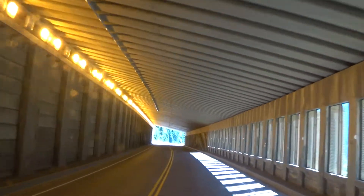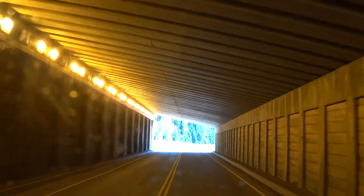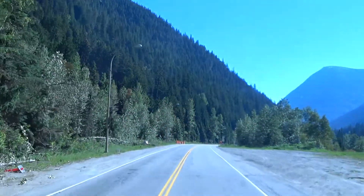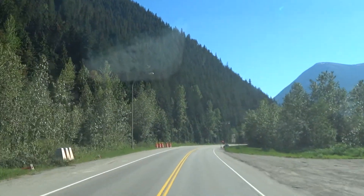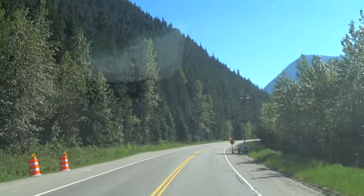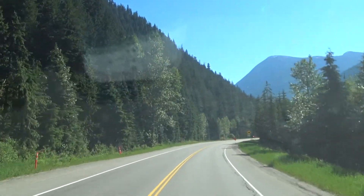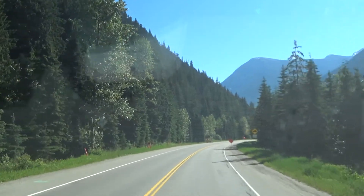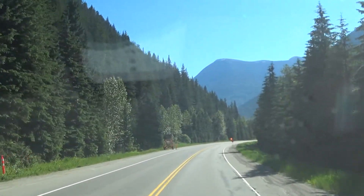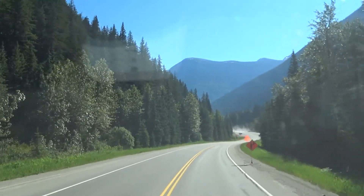Are we allowed to resume speed now after these cones? I'm not sure. Keep an eye out and see what... No, there's more construction signs. Single lane traffic. Downhill, so we'll grab a couple of gears. Lots of dust over there.